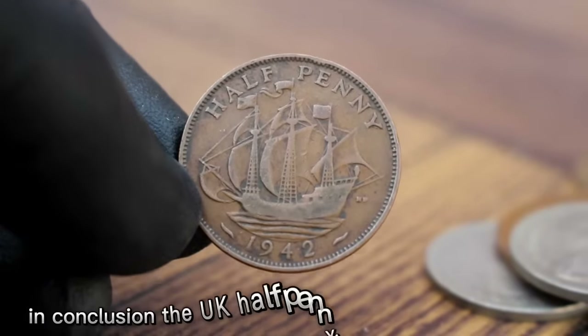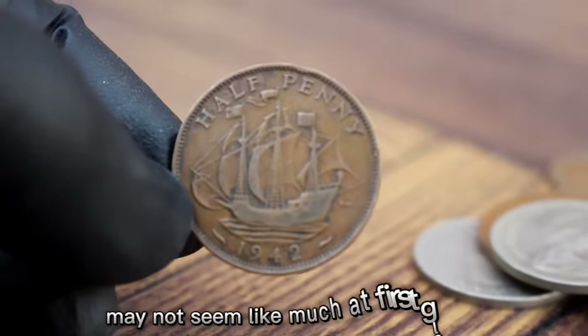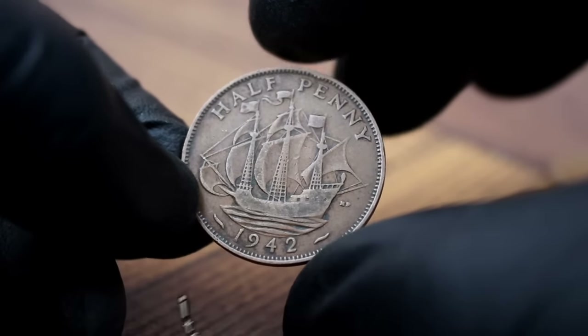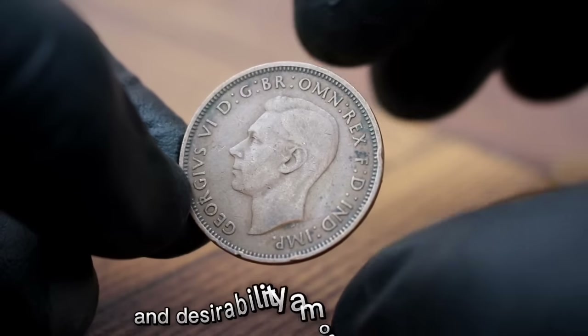In conclusion, the UK half penny 1942 in dirty condition may not seem like much at first glance, but it holds a unique place in coin collecting. Its value, though modest, reflects its historical significance and desirability among collectors.